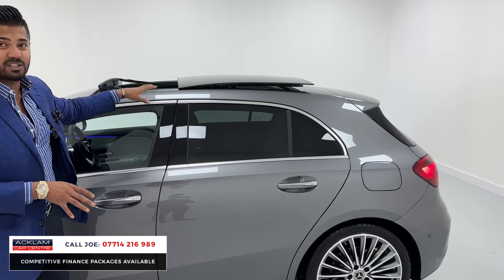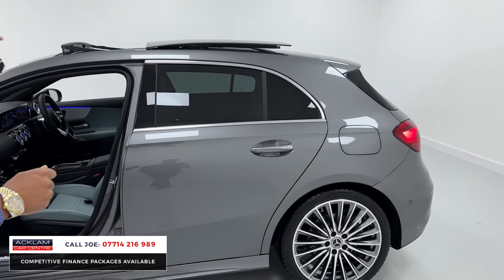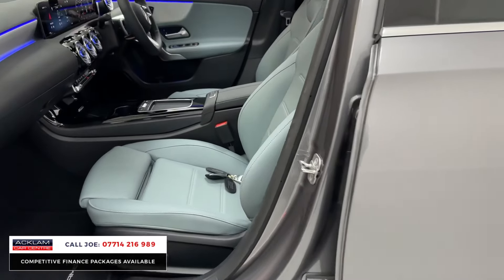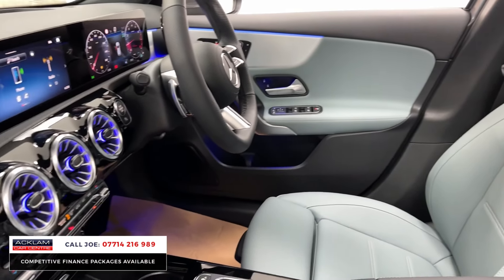A huge feature is the tilt and sliding panoramic roof — that's a massive feature on any car, but normally an A-Class doesn't have that. There's more chrome around the door handles with comfort access. Check this out — they call it the Sage Arctic Grey leather interior. For me it looks like a Tiffany Blue interior. I absolutely adore this colour; I've never seen one in an A-Class, and now that I have, I think it looks amazing.